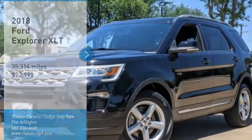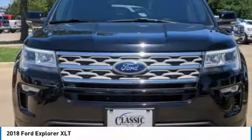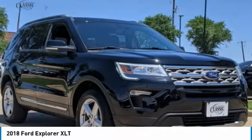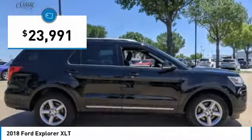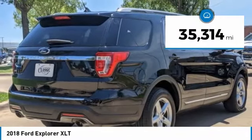Looking for the right vehicle? Check out the 2018 Explorer. You've got a lot of capabilities to call on in a Ford Explorer. Don't underestimate your choices — it is priced below $25,000. This vehicle has less than 40,000 miles.